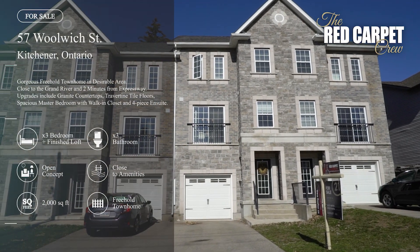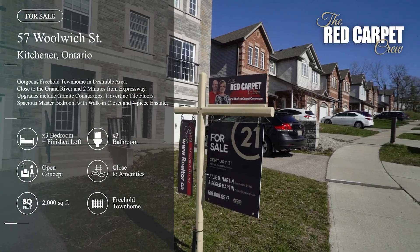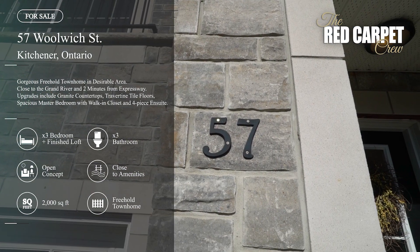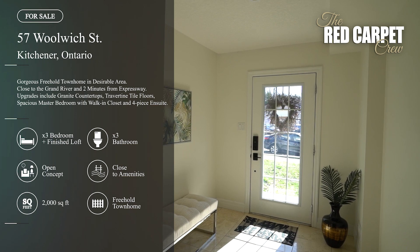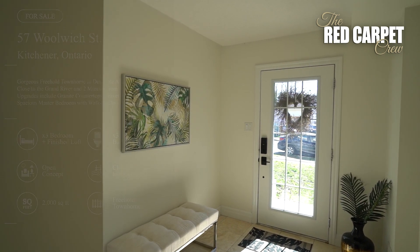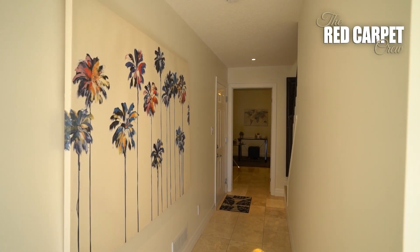This is an absolutely beautiful move-in ready townhome. This home has three bedrooms, two and a half bathrooms. One of them is an en suite.